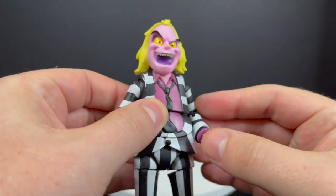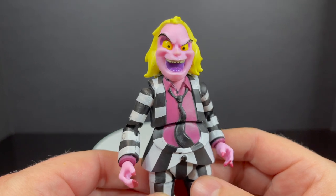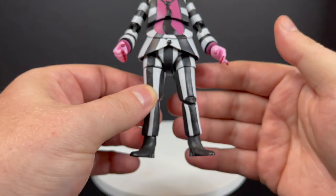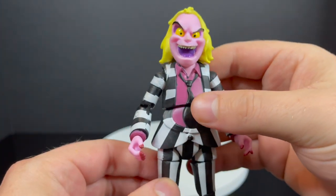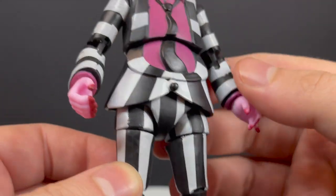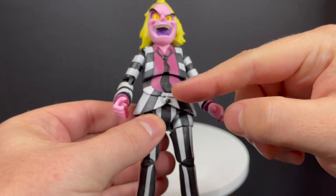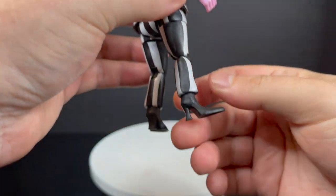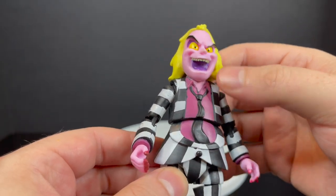With Beetlejuice himself — I have been so excited to finally have figures based on Beetlejuice the animated series. There's a lot they got right: the sculpt itself is beautiful, that is definitely Beetlejuice from the animated series. However, the paint is not the best. The skin tone color and everything is just a little bit off. My main gripe is the paint — it's very sloppy every which way. The sculpt is there but when you start going down and looking at everything — the whites, the blacks — the beetle boots look good, but there's a lot of bleed-over.